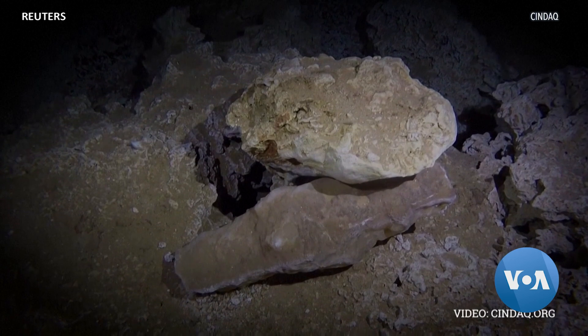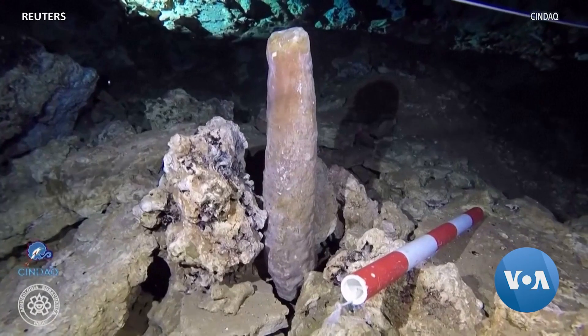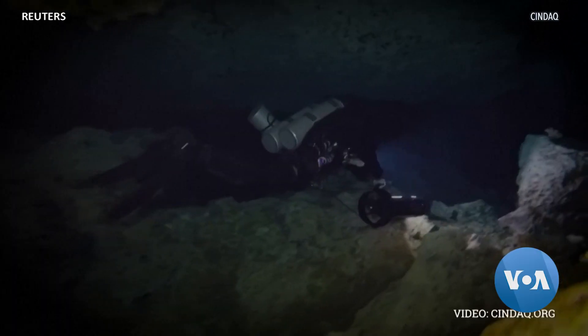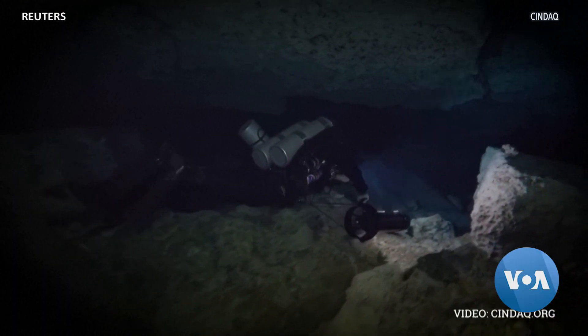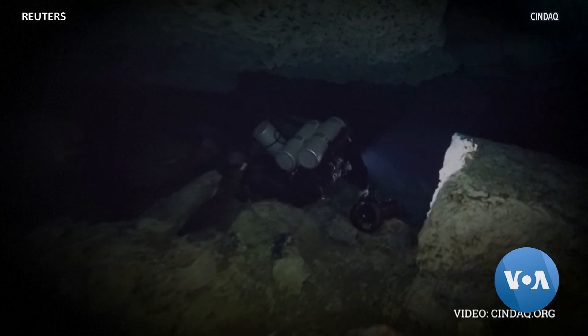Researchers found tools like hammerstones and pile drivers made of stalagmites. They explored seven kilometers over more than 100 dives to find this abandoned mine, likely submerged 8,000 years ago amid rising sea levels following the last ice age.